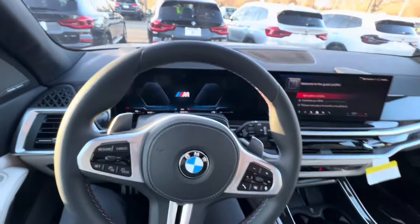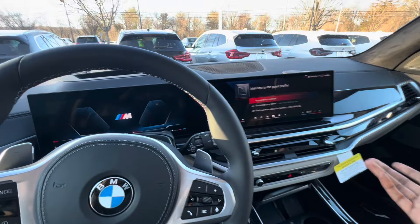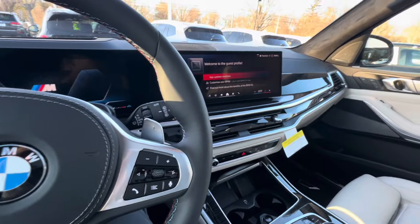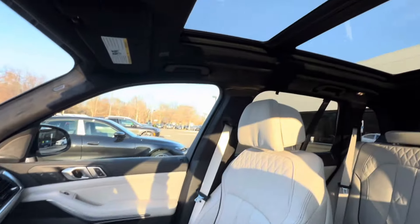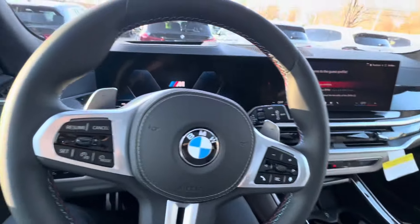This car has 523 horsepower and does 0 to 60 in roughly 4.2 seconds, though I'm sure you could crack under the four-second mark. A vehicle this luxurious with all this equipment and all this power — let's start it up.